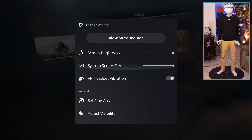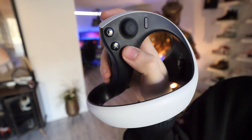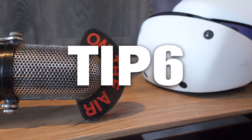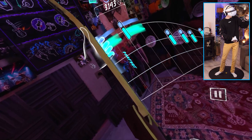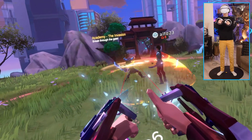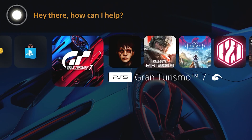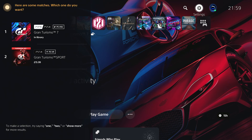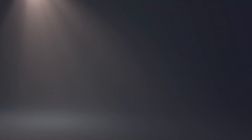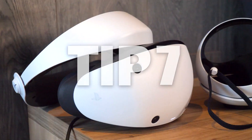Instead of having to select the quick settings by going through the menu in mid-game, tip five lets you just hit the PlayStation button twice, and this will instantly bring you to it. Tip number six lets you control your PSVR 2 with your voice. If you want to stay immersed and not have to jump through multiple hoops to get somewhere in VR, you can use PS5's voice recognition. By saying 'Hey PlayStation,' you can ask it to launch a game, or while in cinematic mode, it can fast forward or even pause a movie. You can enable it in the settings under voice command, which is still in beta.